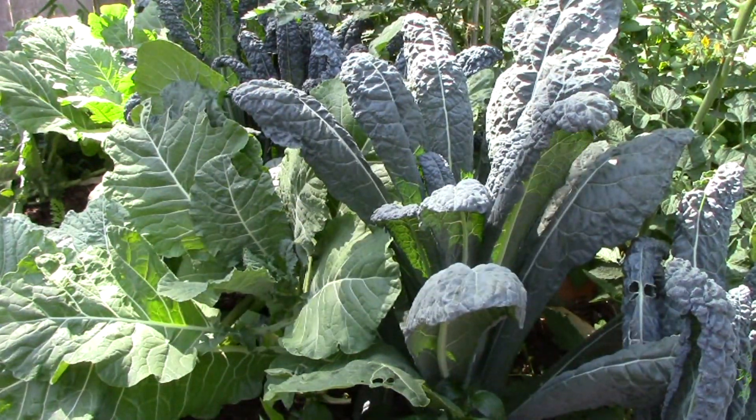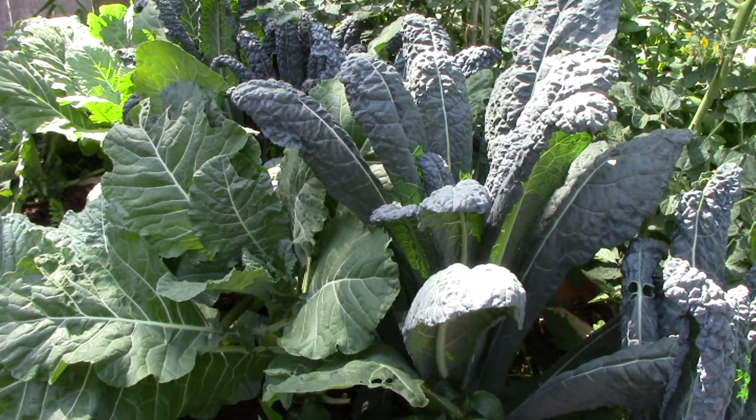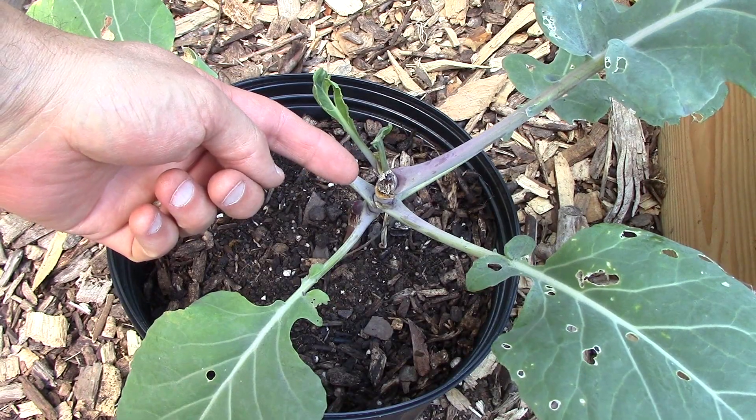Second, we practice crop rotation with our collards and kale, though this doesn't seem to help much. Even collards grown in pots filled with new potting mix were affected this year.